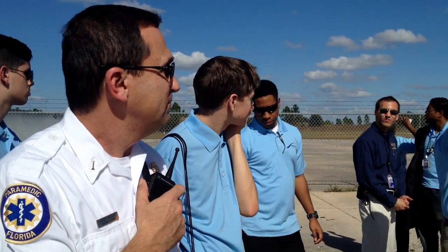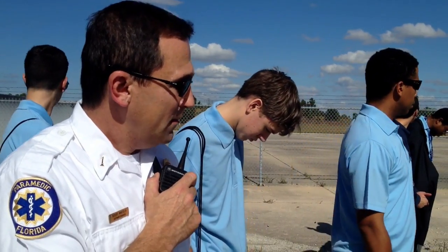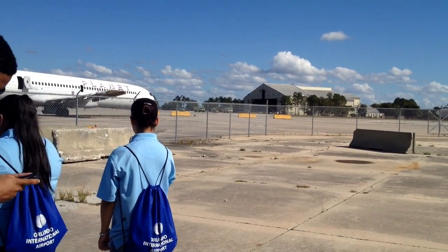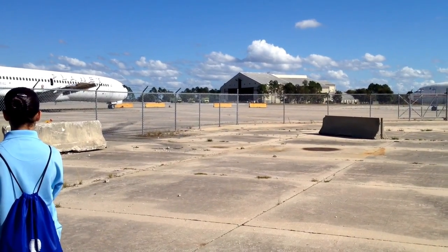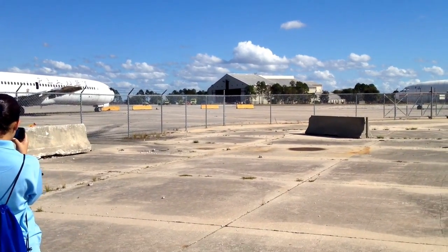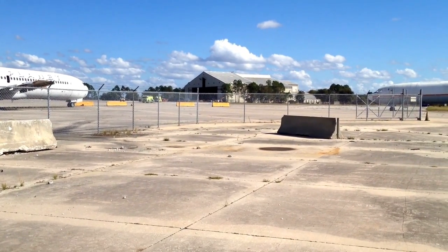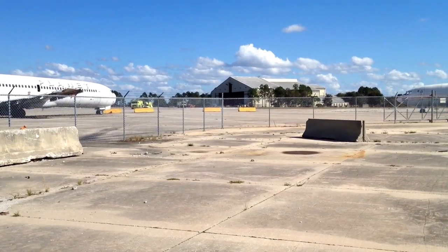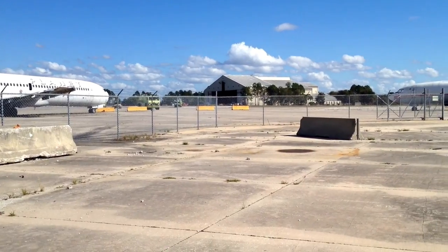Our normal response will have the crash trucks always in the lead. These are the ones that have to be there first for the extinguishing agent. It makes it a lot less traffic even when they get here.